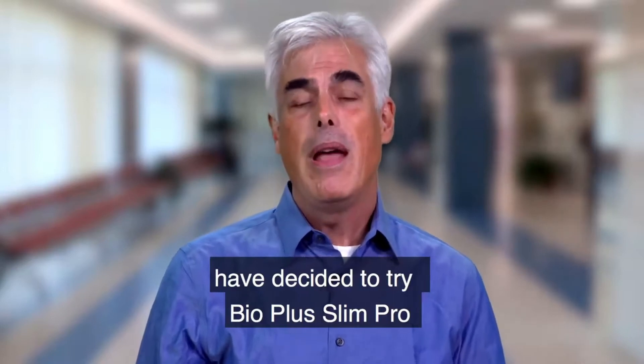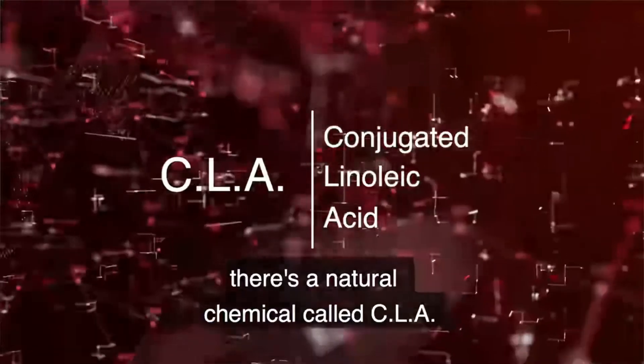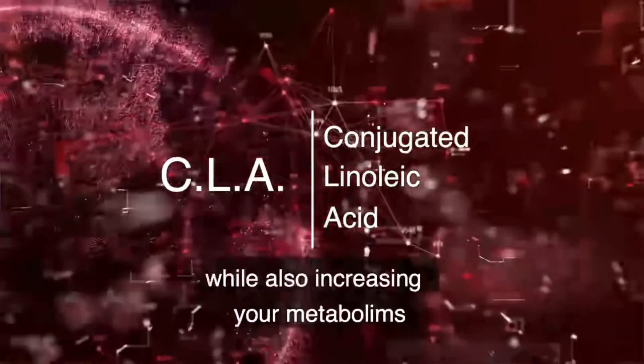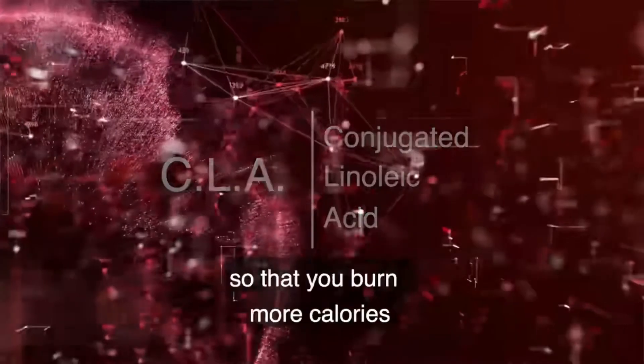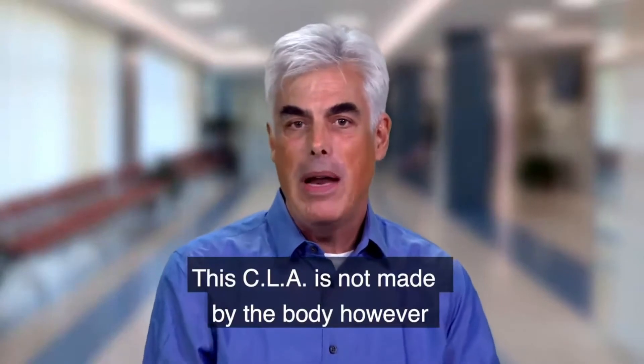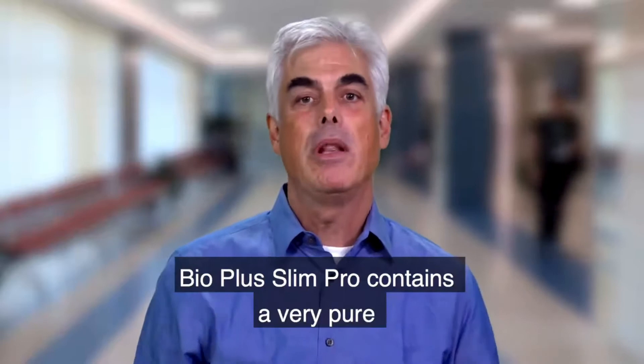Already, tens of thousands of folks across the US have decided to try Bio Plus Slim Pro and they're reporting some spectacular results. CLA has been shown to reduce the swelling of fat tissues while also increasing your metabolism so that you burn more calories and store less fat. CLA is not made by the body, which is why supplementation is a must.